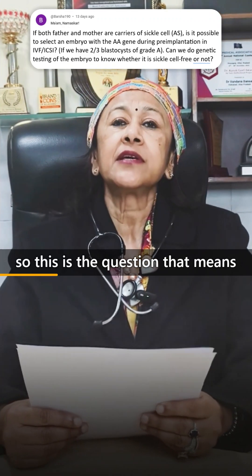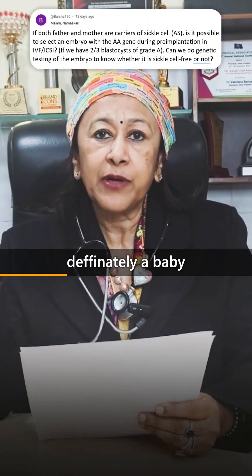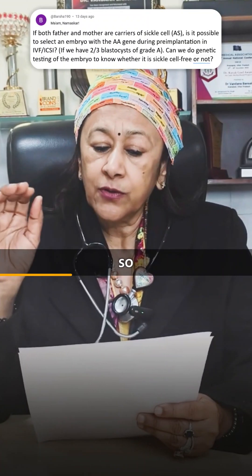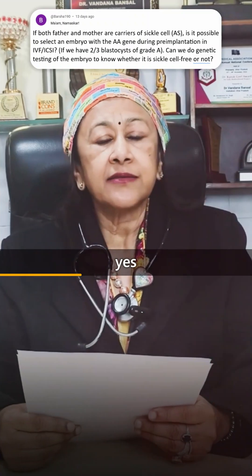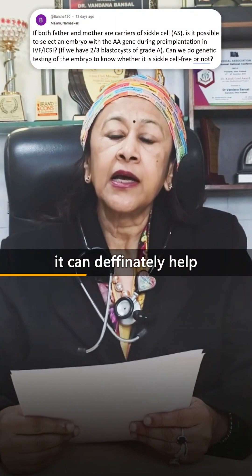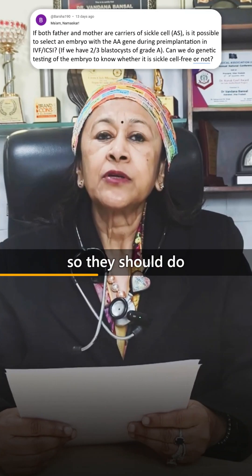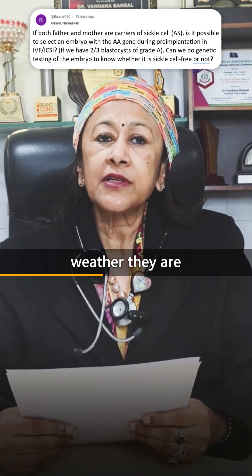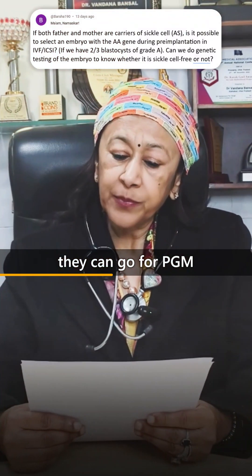So, the question is: if both the father and mother have sickle cell, they want to have a baby which is unaffected — can IVF or PGT-M testing help? Yes, it can definitely help. If both parents carry the trait, they should do genetic counselling to determine whether it is autosomal dominant or recessive, and then they can go for PGT-M.